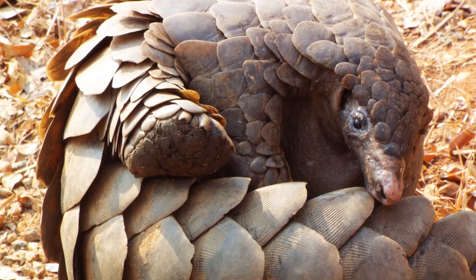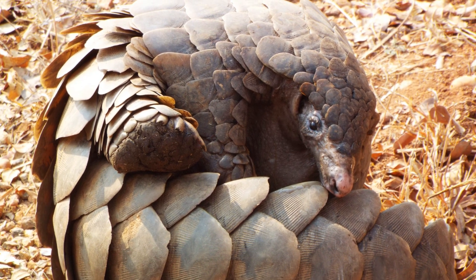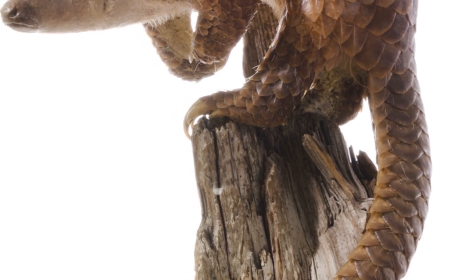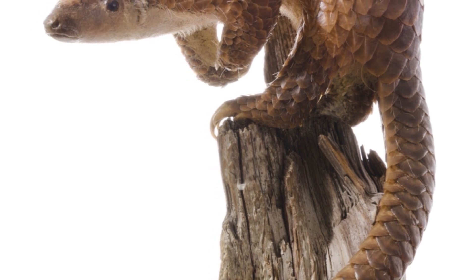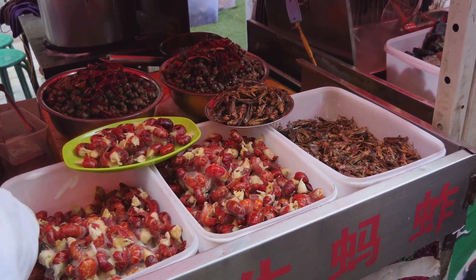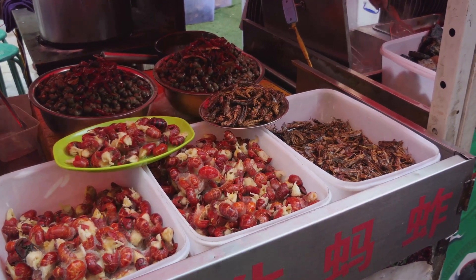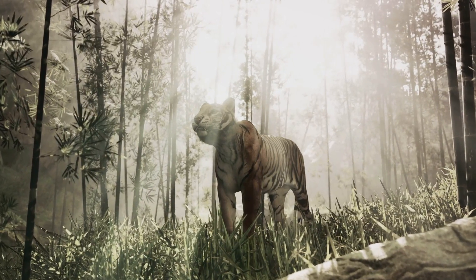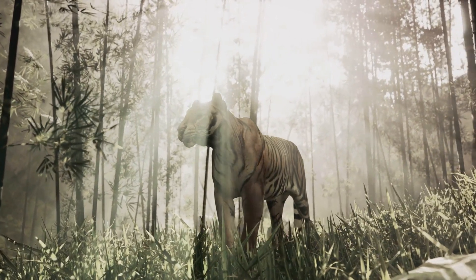These scales, made up of keratin — the same material that forms our hair and nails — are highly sought after in certain cultures for their supposed medicinal properties, despite no scientific evidence supporting such claims. Pangolin meat, considered a delicacy in some regions, has further fueled the demand, leading to an alarming decrease in their population. Imagine these shy, harmless creatures hunted down not for survival, but for a bowl of soup or a bottle of potion.